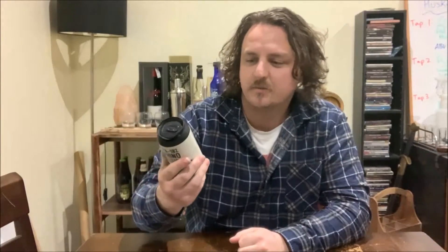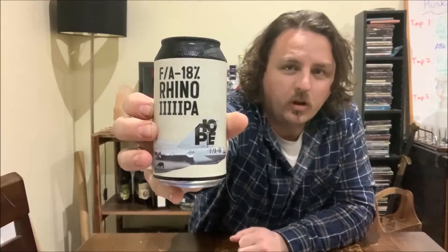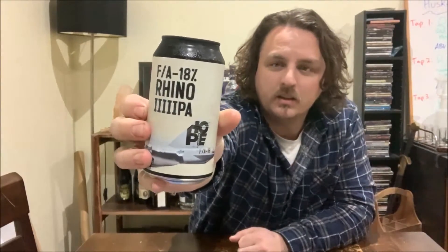G'day guys, it's Andrew for another Friday night beer review. This week I've got a beer that I kind of teased last week — it's the FA18 Rhino quadruple IPA, or quintuple IPA, I'm not sure how you'd say it.